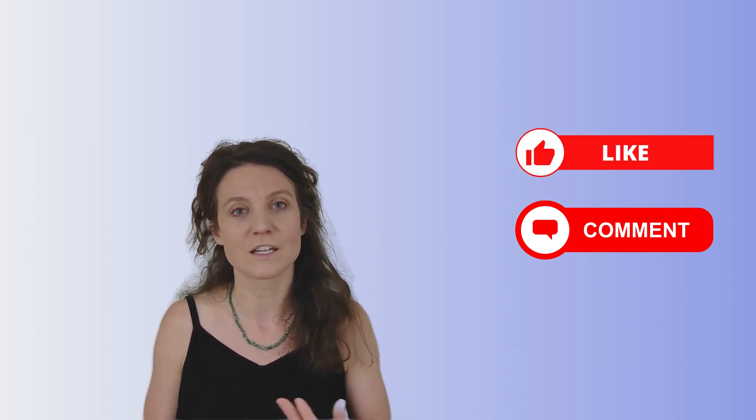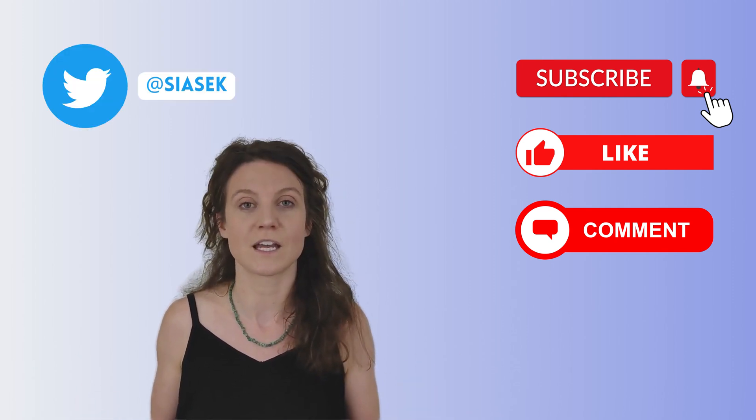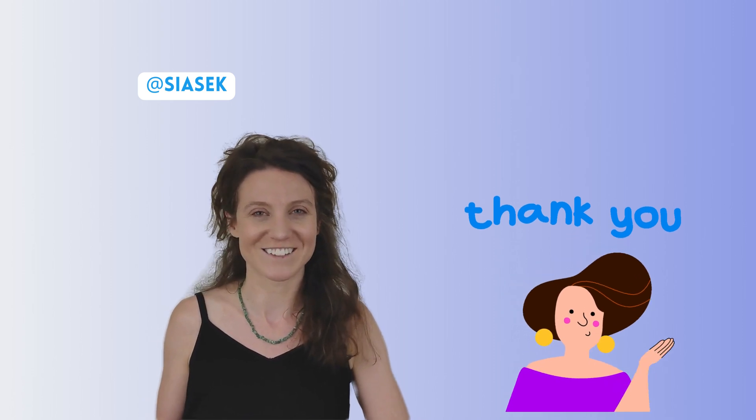Please do like, share, and consider subscribing for more tech content. Also feel free to follow us on Twitter, where we post daily updates from the EV world — I'll leave a link in the description. So that's it for today. Thanks for coming by, and I'll see you next time.